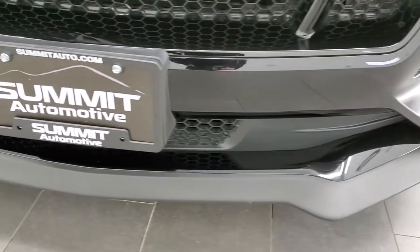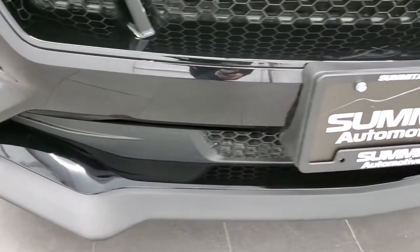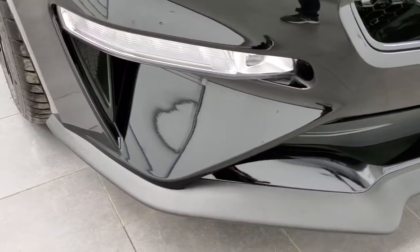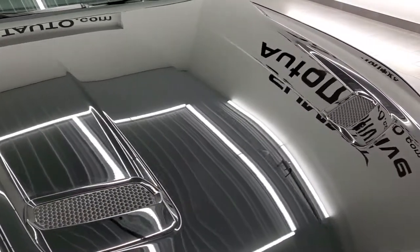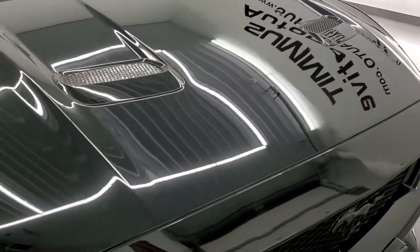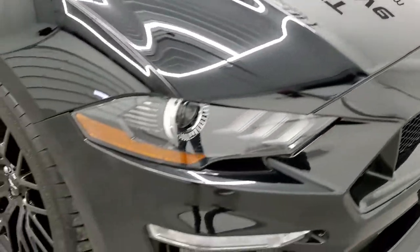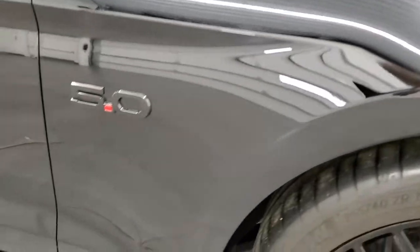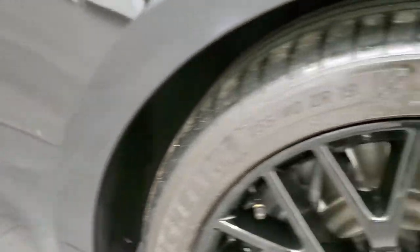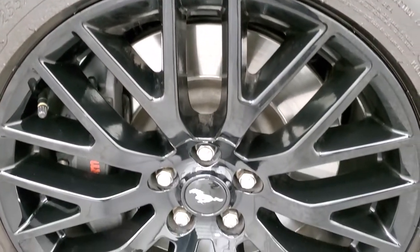The front bumper and lower valence are in excellent shape — no dents, dings, cracks, or scuffs — and the hood is in excellent shape as well. You can notice the little pony inside the light. The passenger side front fender is in excellent shape as well, no dents or dings, and the passenger side rim has no scuffs or scrapes.